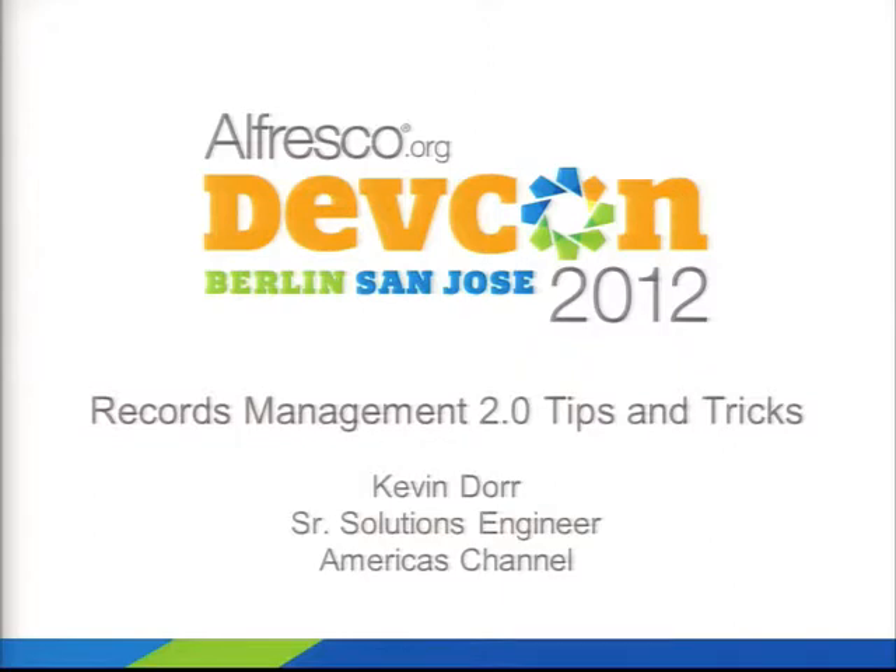Welcome everybody. This is a session about Records Management 2.0. My name is Kevin Doerr. I'm the solutions engineer for the America's Partner Channel, which means that I help out partners to do pre-sales.